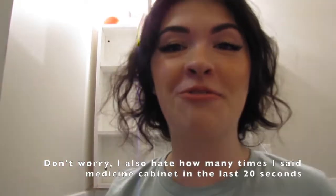All right, let's drag all of this stuff back into the bathroom and put it back in my medicine cabinet. Please enjoy another sped-up montage of me putting everything back, starting right now.